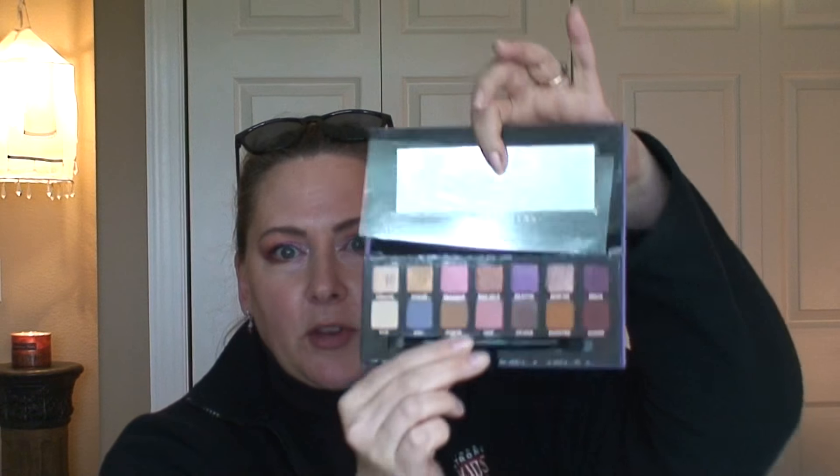Then I ended up getting the Norvina Anastasia Beverly Hills palette. I haven't used these shadows on my eyes yet — I have done a little bit of swatching for myself. If you guys want to see a look with this, let me know. I just had to get it. The colors are so beautiful and I really like her formula — I really enjoy her shadows. So I'm excited to play around with this palette, and you guys let me know if you want to see anything from it.